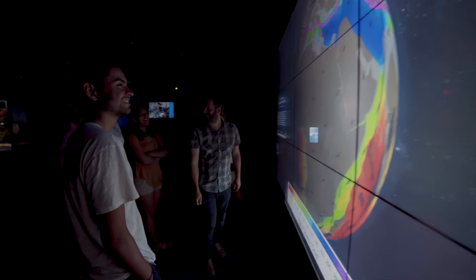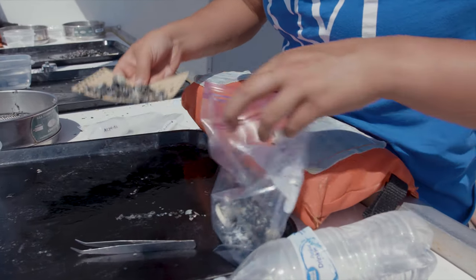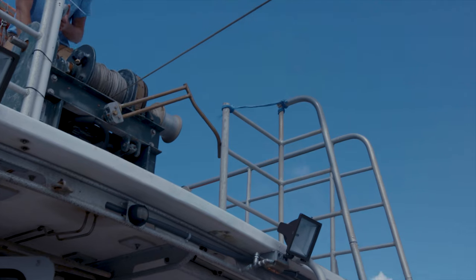They provide us with this window into environmental history and our interactions with the environment that we wouldn't otherwise have available to us. We're pioneering how we're going to look at fossils, and by using that information we can better prepare for what the world is going to face due to climate change and other disruptions.